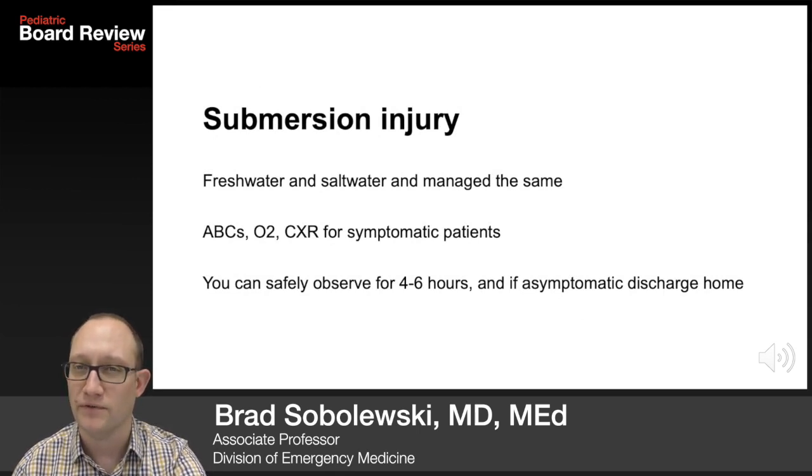Management: ABCs, O2, and chest x-ray for symptomatic patients. You can safely observe children for four to six hours, and if they're asymptomatic, discharge them home.